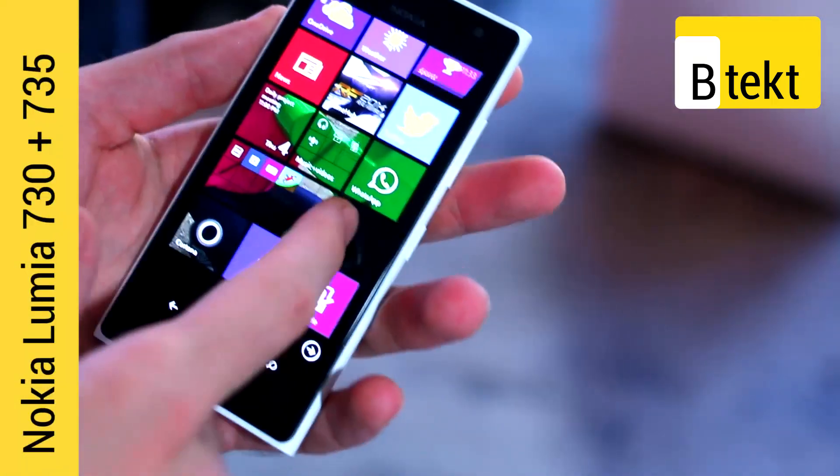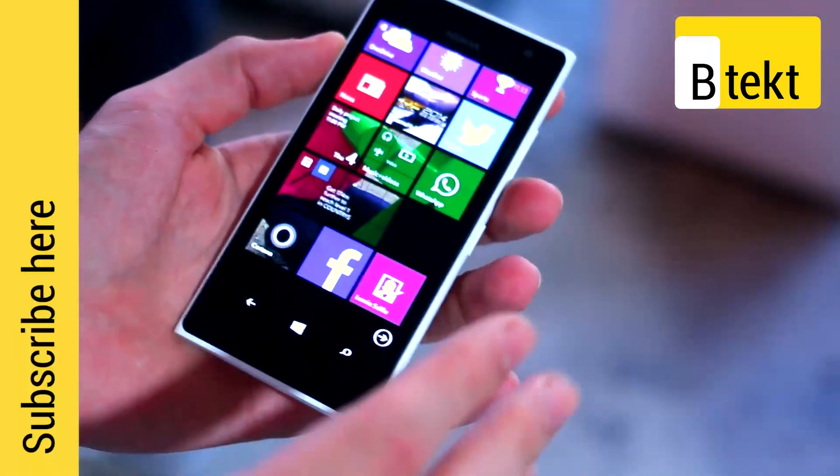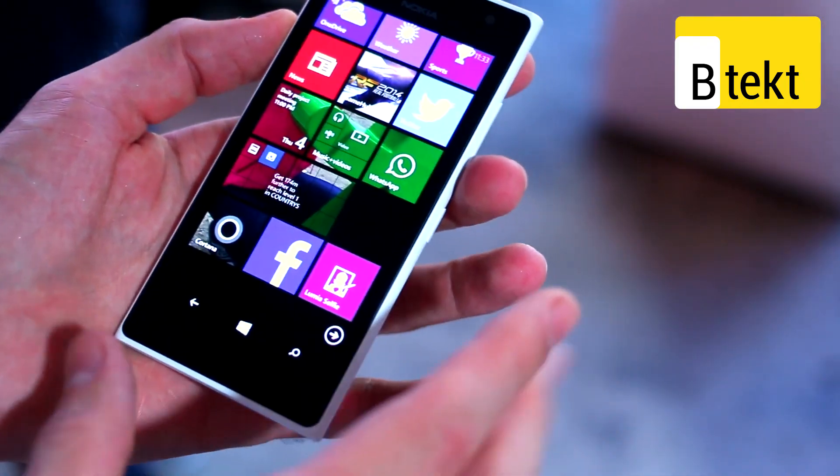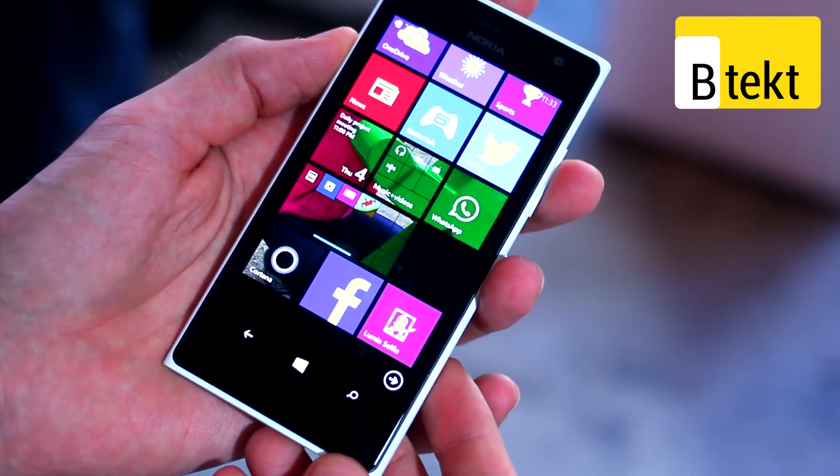The Lumia 735 is one of two variants announced here at IFA. You've got the 730 and the 735. The 735 will have LTE, whereas the 730 is dual-SIM and therefore won't have LTE.